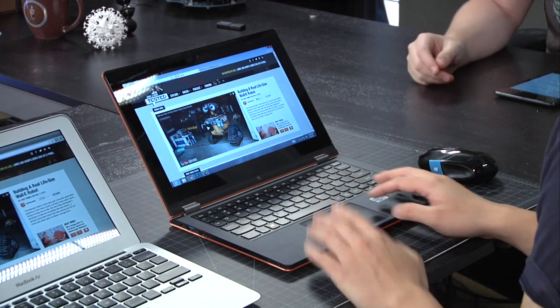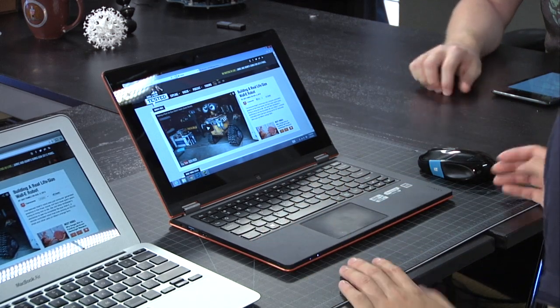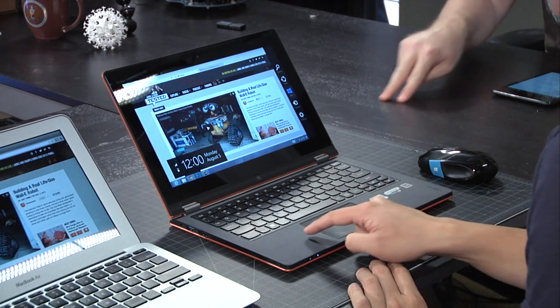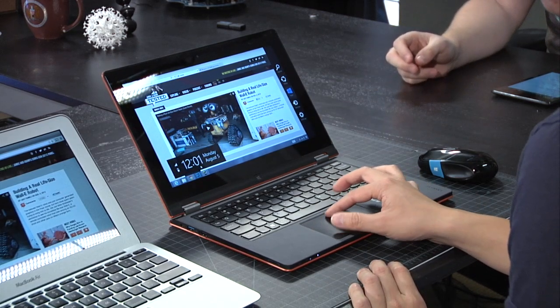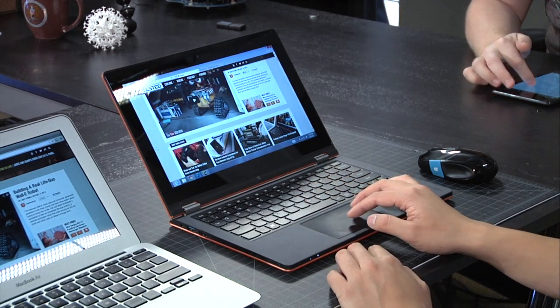The trackpad is a Synaptics trackpad - I think it's totally fine, not the best trackpad in the world, but it does all your multi-finger gestures, Windows gestures, swipe in from the left. You can absolutely do two-finger scroll - it's everything you'd want from Synaptics on a trackpad.